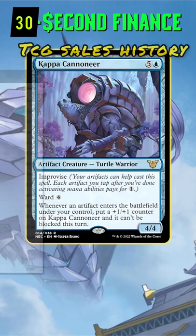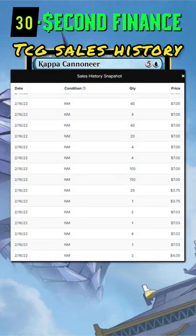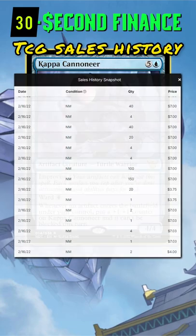600 were purchased on February 11th at $3.80, and another 250 got soaked up on the 16th at $7.00 — and that's just the huge orders on TCG Player.